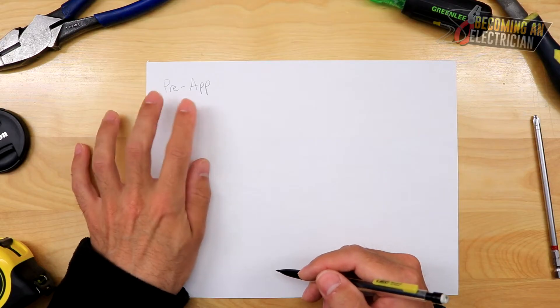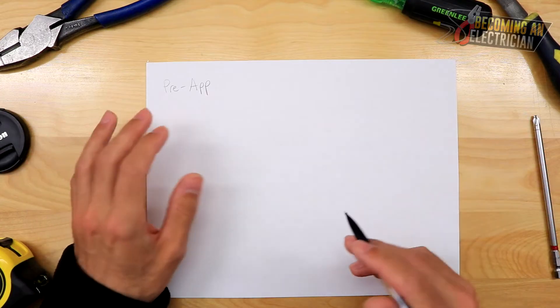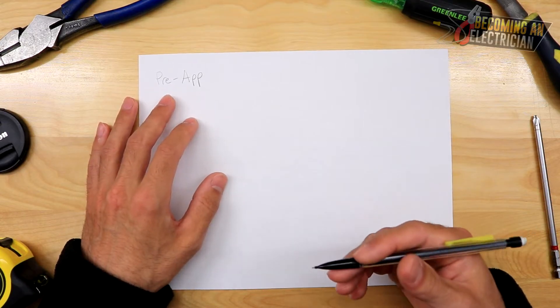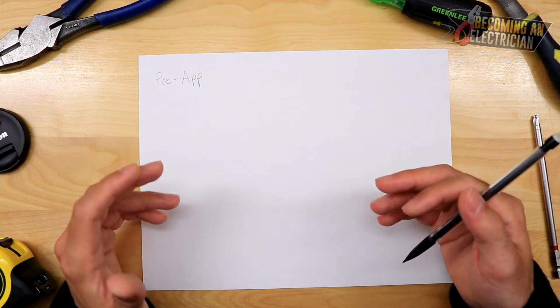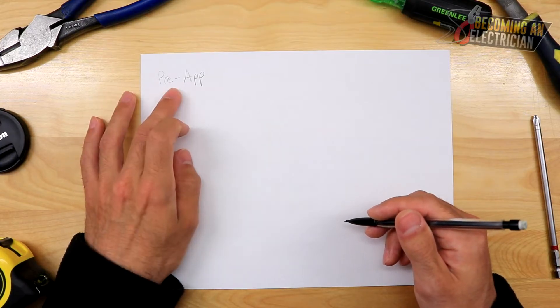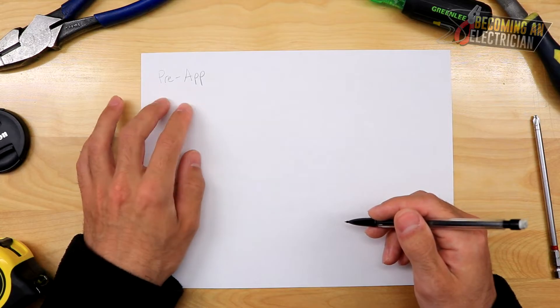There is a pre-apprenticeship program — I'll call it pre-app. It's actually called 'electrical foundations' now, but regardless, it's a one-year training program where they show you all the basics in terms of hand tools, wires, boxes, and how to get started. I believe it also gives you your first year of schooling. There are a lot of benefits to this, but there are also some cons to be aware of.